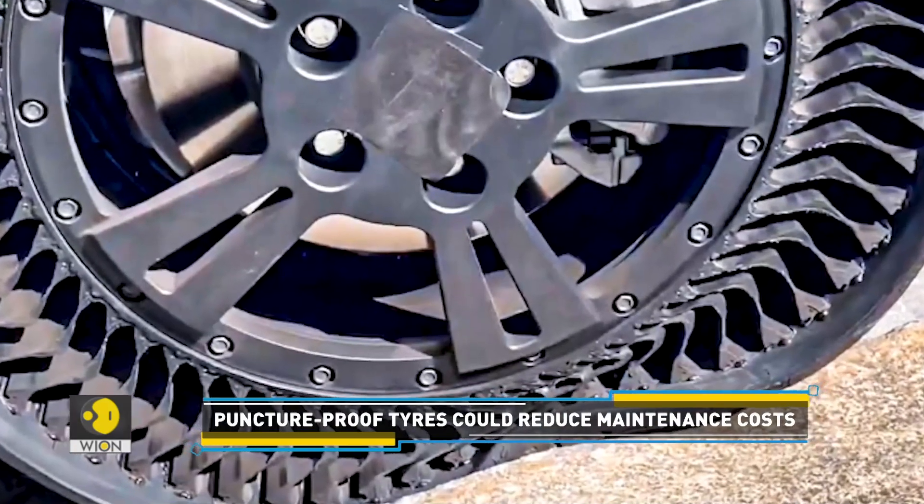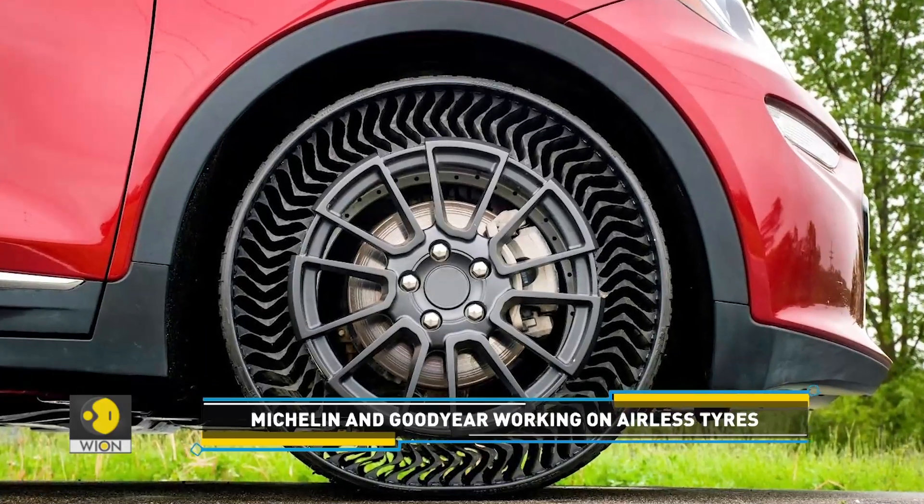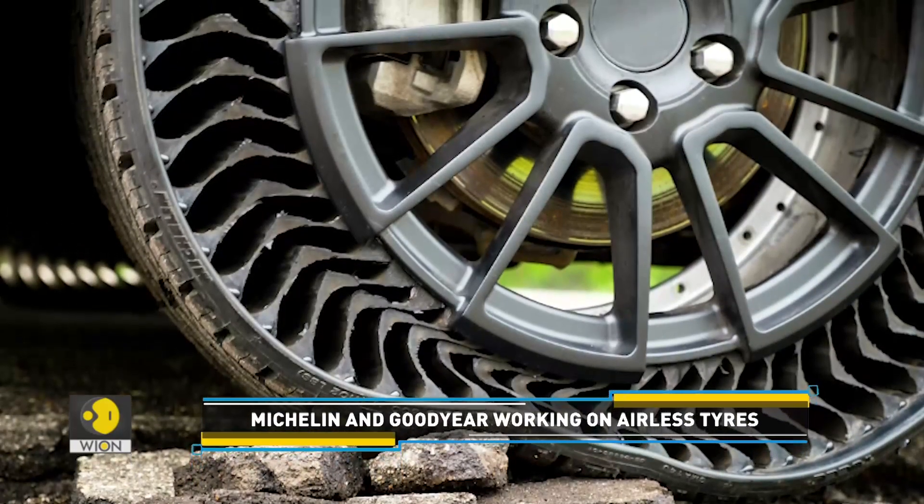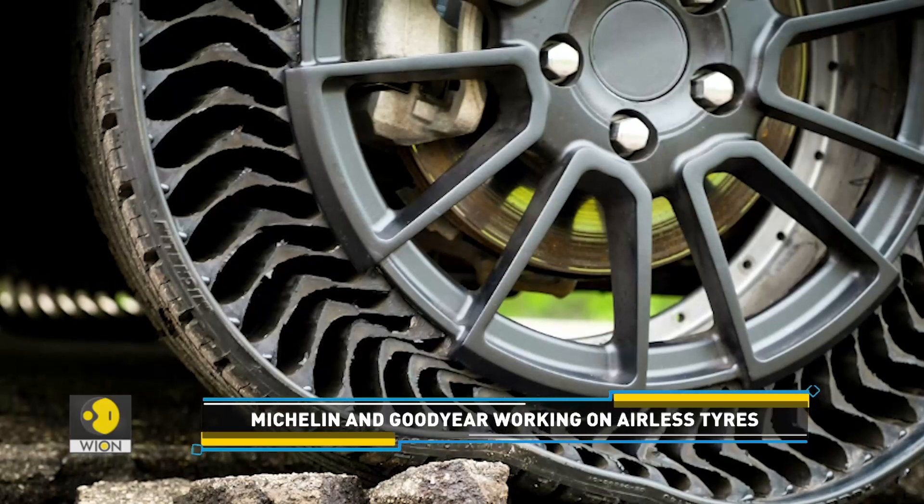These tyres are already used on small vehicles such as golf carts and lawn mowers. Michelin claims that these airless tyres are now viable for commercial use as well.